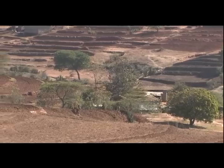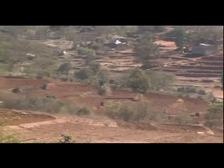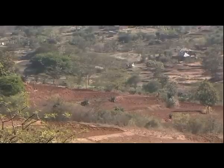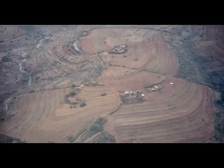What have we learned over the years? Most importantly, Fanya Juu Terraces have continued to prove popular and effective. In eastern Kenya, these terraces now cover three-quarters of the cultivated sloping land. From the air, the extent of the conservation effort is clear.